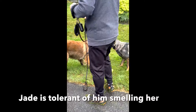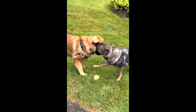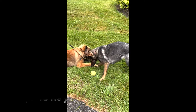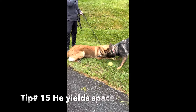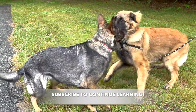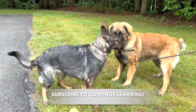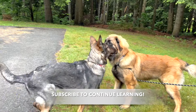Every time he approaches and gets in her space, it's about his need to smell her — he's not really asking to play. She's establishing rules, and every time she snaps, he yields space: he moves his head away, showing he doesn't want to fight. And he comes back for more. She snaps again, setting rules. Now she puts her paws on him: 'Stop it, would you just leave me alone?' And he begins to play bow.